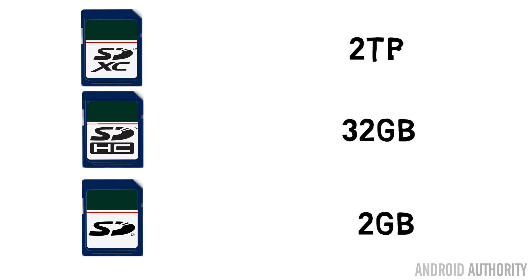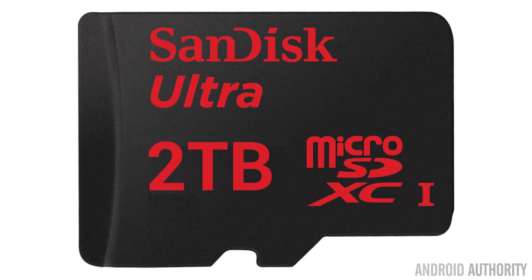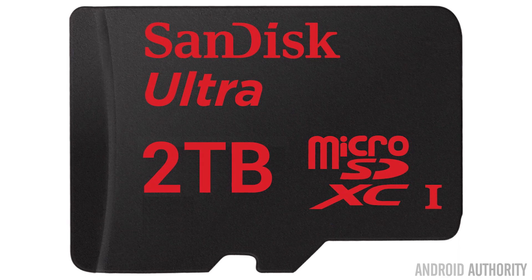SDXC supports capacities up to two terabytes. So technically, any smartphone that supports SDXC can support cards up to two terabytes. Of course, two terabyte cards don't exist today. That's why sometimes when people read that two terabytes they say wow, but you can't actually buy a two terabyte card. So to keep consumer expectations at the reality level, some smartphone manufacturers might just say SD card support up to 64 gigabytes or up to 128 gigabytes, which are really the current cards that are available at the time. And next year they might say up to 256 gigabytes or whatever cards are most commonly available then.